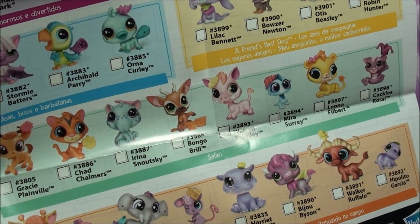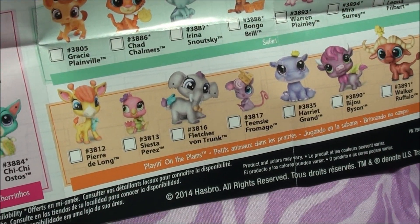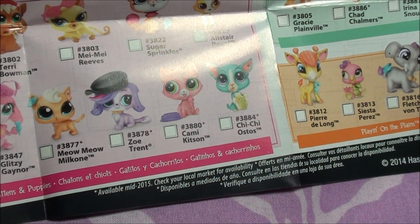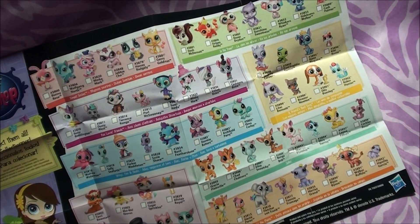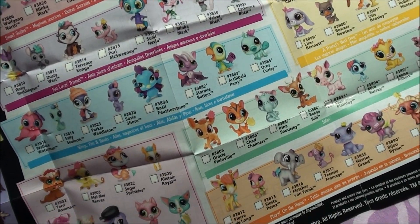Alright you guys, so I hope to get some of these things on the pamphlet. And I hope you guys have fun designing your world. Bye! Oh and let me know in the comment section if you have any of these pets in the pamphlet. There sure are a lot of cute ones. Bye!